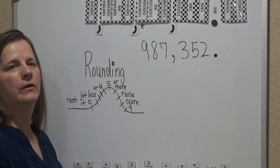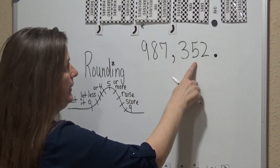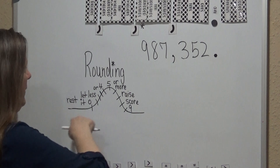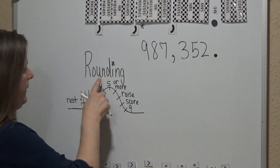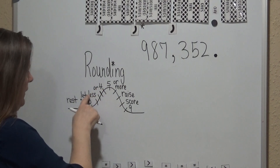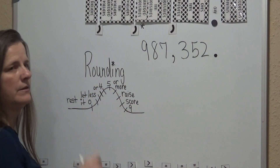So the number that we're going to be working with is 987,352. I went ahead and wrote this little visual out for you to look at. Rounding: four or less, let it rest; five or more, raise the score.